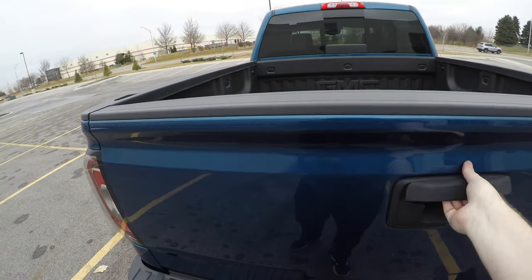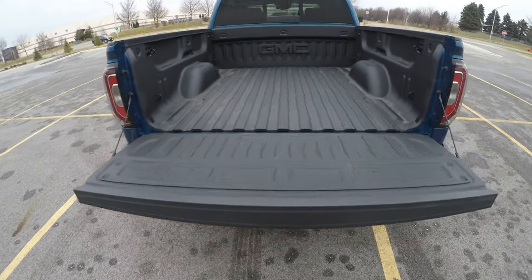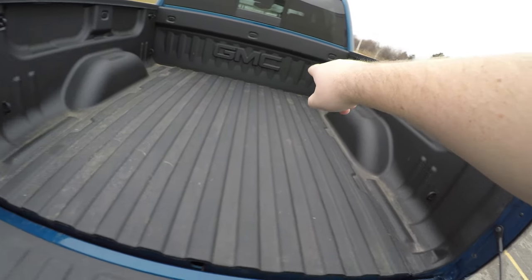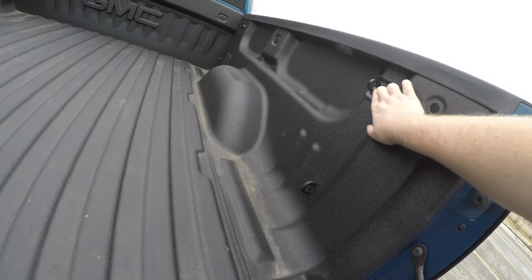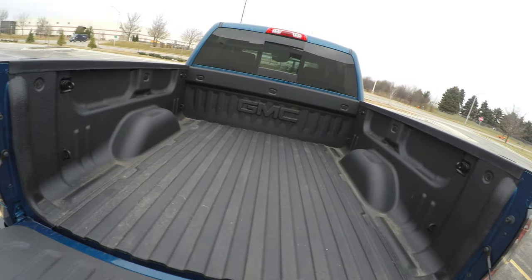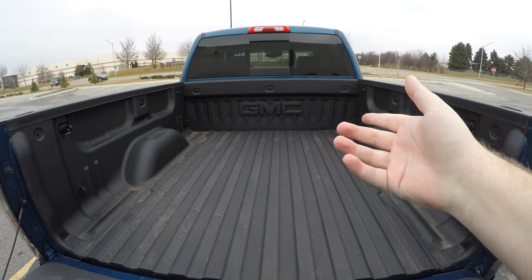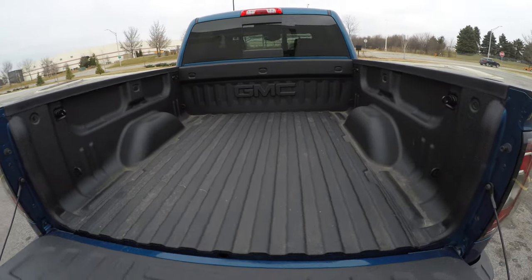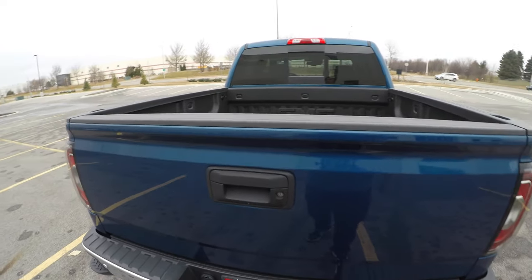Now let's take a look at the bed real quick. This is not GMC's split tailgate — it only opens up one way, but it's a soft open, really nice, it won't slam. You've got your tie-downs: one there, one up there on all four corners, plus solid ones rated for 250 pounds at the top of all four corners as well. There's no tie-down in the middle, which my friend Theo tells me is really nice for motorcycles — so it might be something to think about. Nice GMC bed liner in here, and you do get a locking tailgate as well.